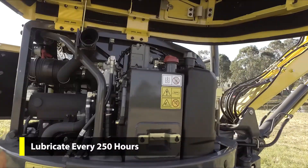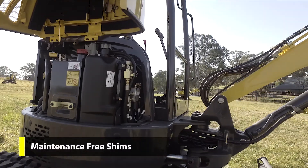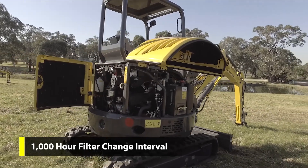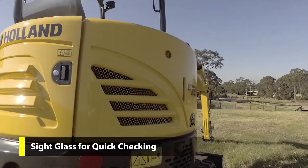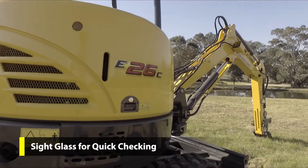Main pivots are lubricated every 250 hours. Polymer shims have a long life and are maintenance free. Extended life hydraulic filters have a 1,000 hour change interval. Long life hydraulic oil offers a 2,000 hour change interval. Sight glass levels allow hydraulic oil levels to be checked quickly with no need to lift the engine hood.